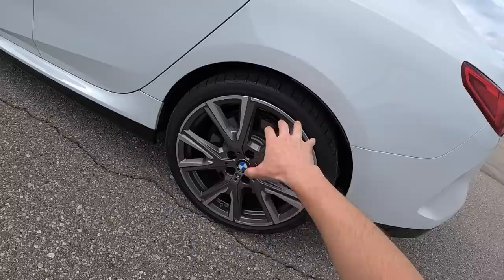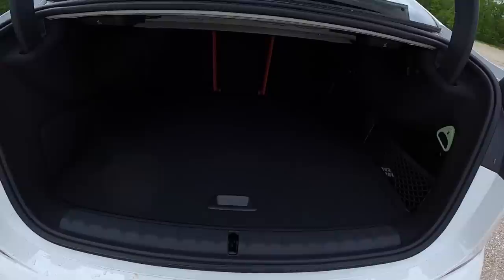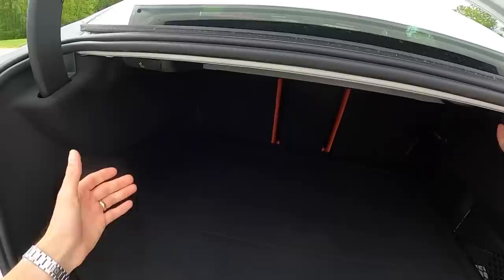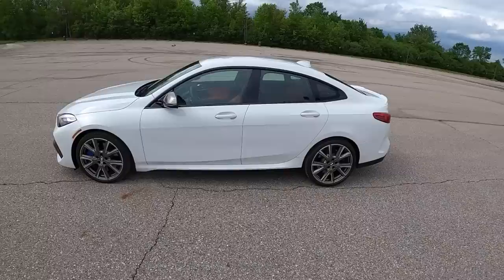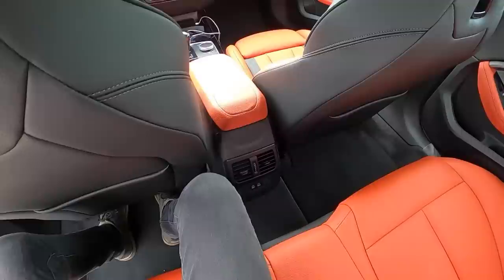A lot of new BMW design language all throughout this M235i. We have massive 19-inch wheels with 235/35/19 tires — you'll definitely want to get the wheel and tire insurance when you lease this. It doesn't look too bad for this front-wheel drive platform. It is only available in the United States in all-wheel drive, and it shares a platform with the X2 and Mini Cooper's bigger cars.